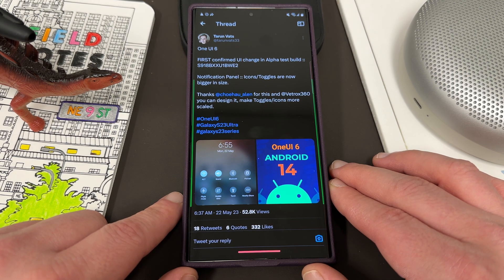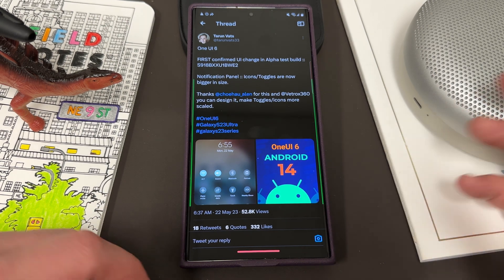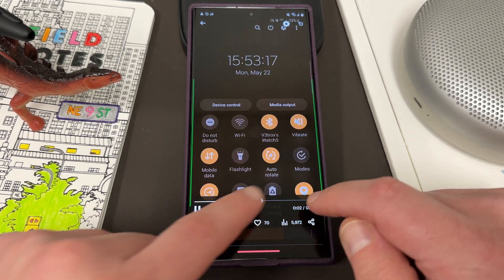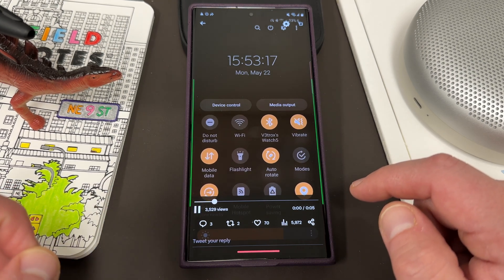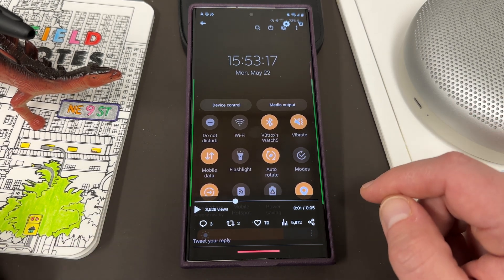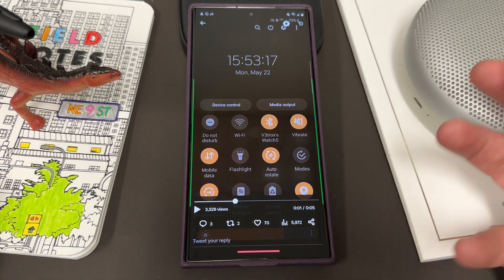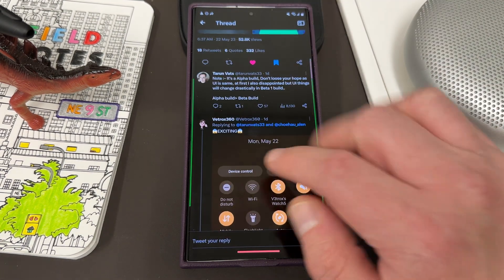Notification panel icon toggles are now bigger in size. Thanks to the tip, VTROX360 — who I've mentioned before and we'll talk about later in this video — designed it to show what it's going to look like. Here's what the current toggle sizes look like, and here they are getting bigger, so you can see it in the video. Samsung is at least trying to change the UI some, which they didn't really do much with One UI 5.0 or 5.1, so pretty excited to see that.